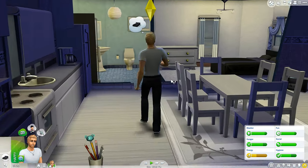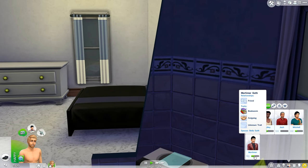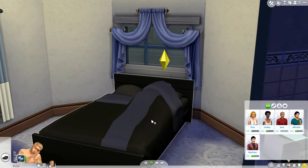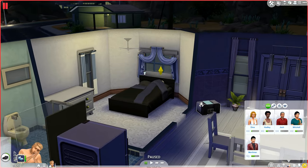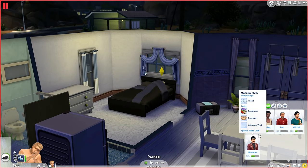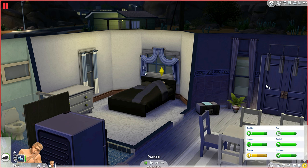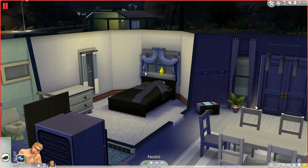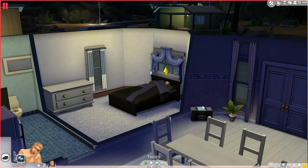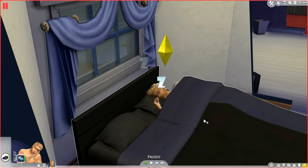After a few minutes of chatting, it's time for bed — a nice night's sleep in preparation for the big day tomorrow. Mortimer and Jimmy are now officially friends. Day one done and dusted: Oasis Springs has a new arrival, Jimmy Schwartz. Is he going to be the next big comedian in town? Time will tell, but he's met four people, made one friend, had a bit of a dance, and went to bed feeling happy. See you for day one at work.